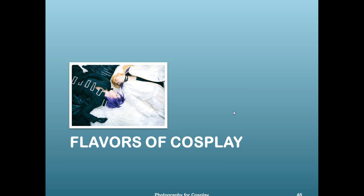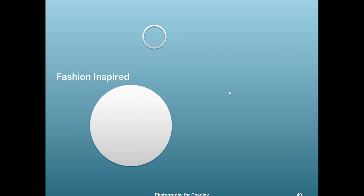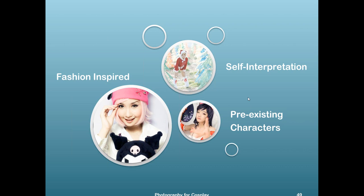The next part covers the types of cosplay we would see. This is based on observation rather than empirical data. There are basically three types: fashion-inspired, self-interpretation, and pre-existing characters.